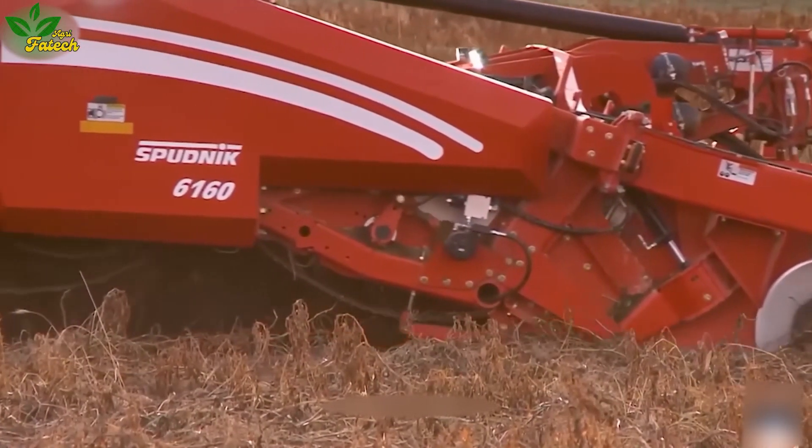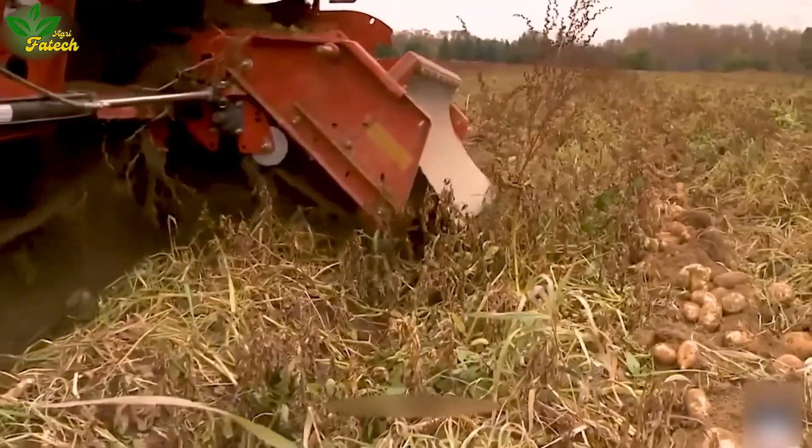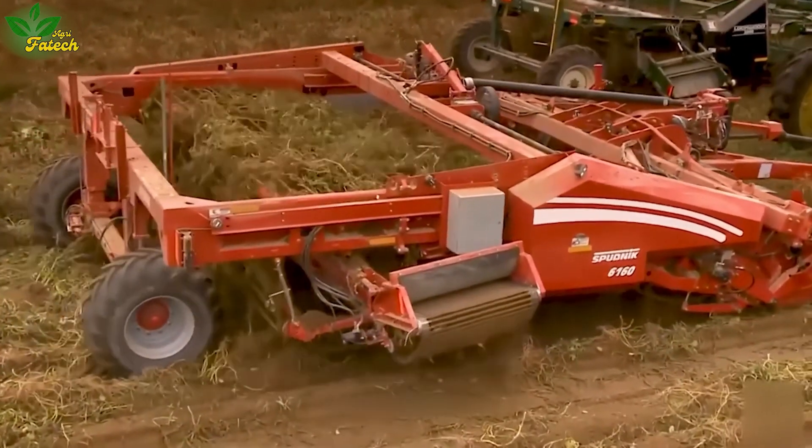Delving deeper into the heart of agriculture, potato harvesters have revolutionized large farms in the Netherlands, ensuring quick and clean harvests of this important crop, even under the bright sunshine of a hot summer day.